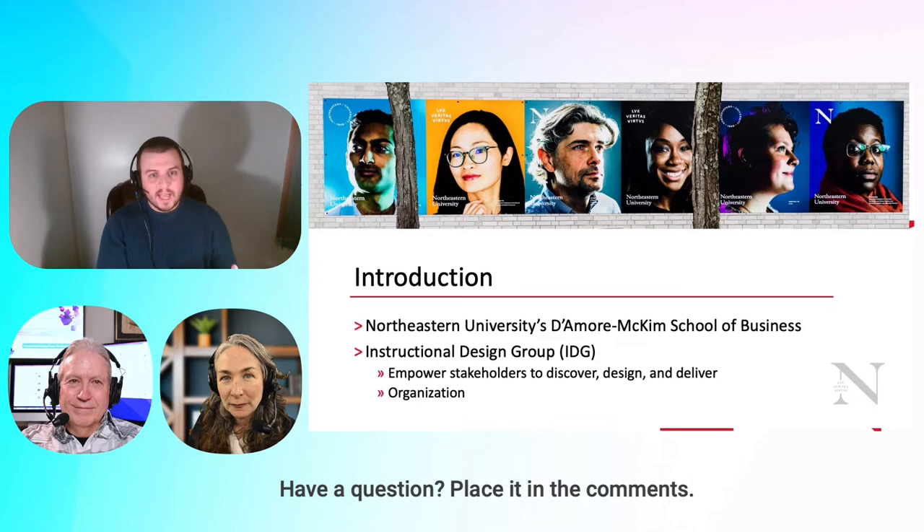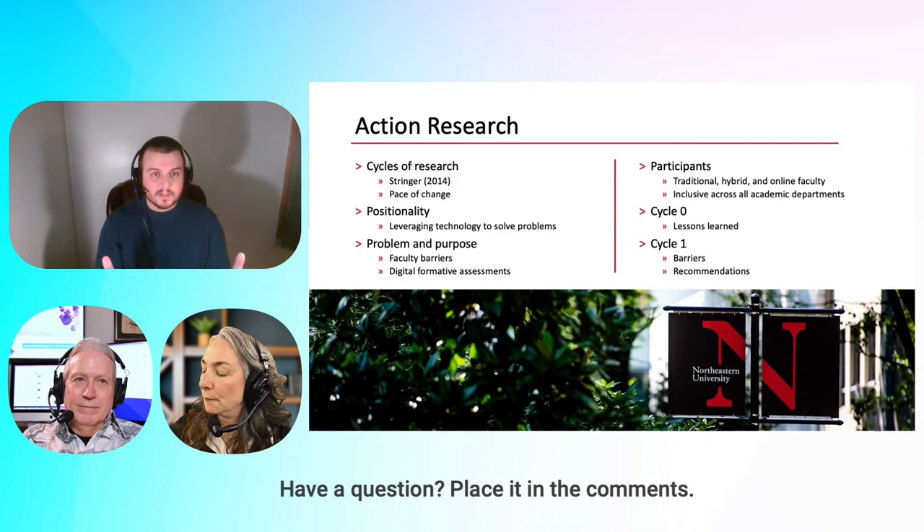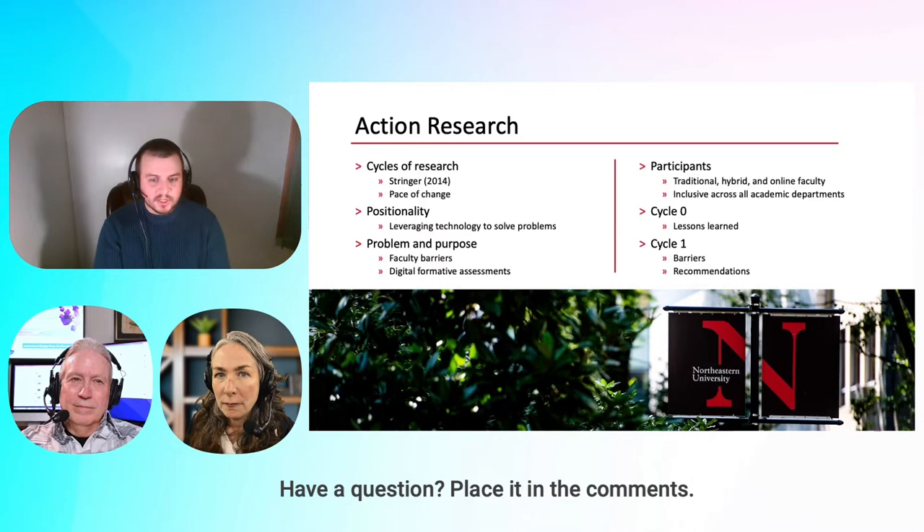Not all colleges at Northeastern have a dedicated instructional design group. We are one of the few dedicated resources that are decentralized from university services and support. Action research is cyclical qualitative research, mostly focused on Ernest Stringer's 2014 work, seeking out specific and effective solutions that bring about unique and specific change within an institution.